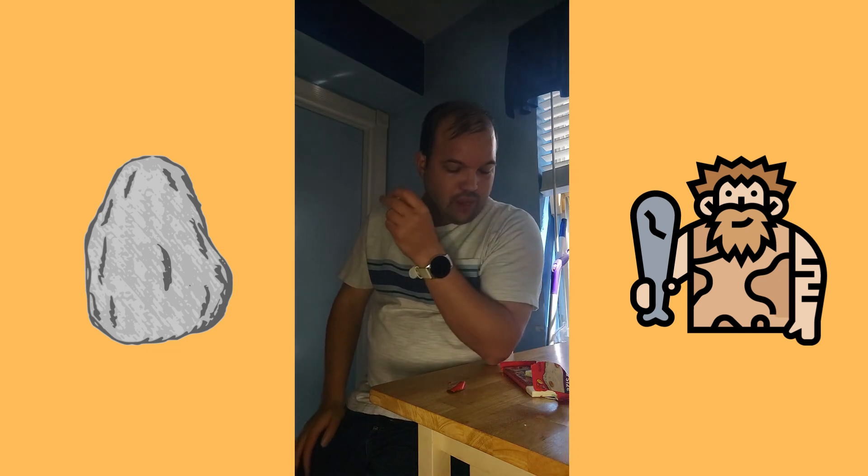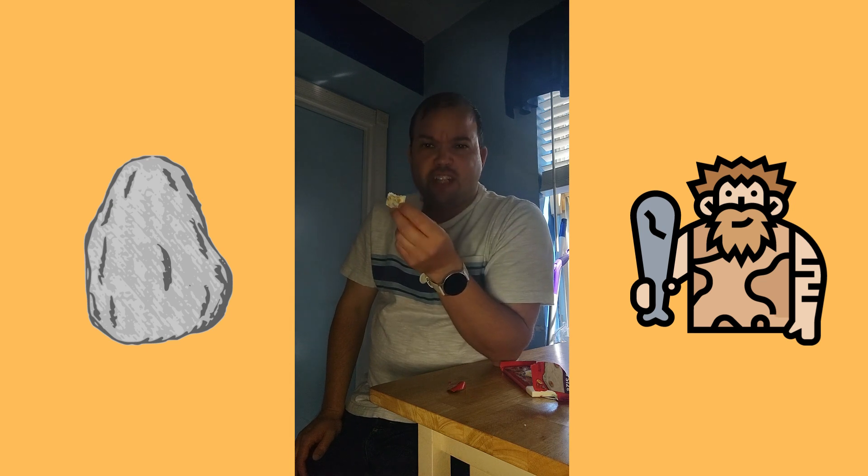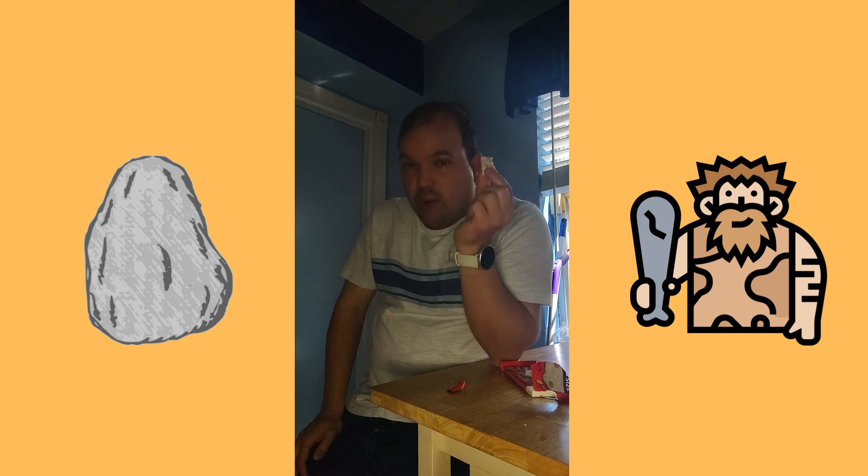Oh wow. The white chocolate is really good, honestly. But I do have a big qualm with this, and the reason is because it's so sweet.